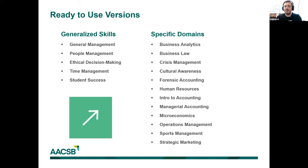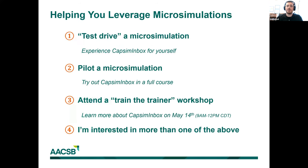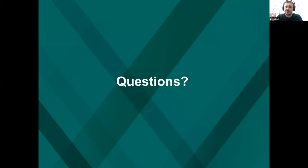In closing, we'd like to submit a brief poll. If you'd like to test drive one of these micro simulations, we can give you access to any or all of them. We'd also be happy to help you set up a free pilot to test a micro simulation in one of your courses. And as a third option, you can join a train-the-trainer workshop for three hours on Friday, May 14th, taking you through everything from the methodology of how inbox was created to how you can author your own solutions. This is multiple choice — if you're interested in multiple options, please let us know and we'll get back to you shortly.